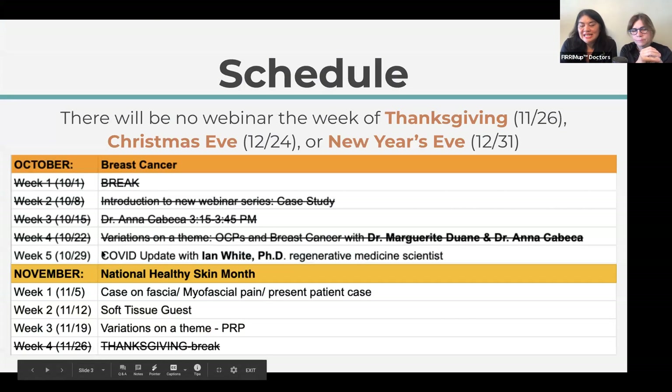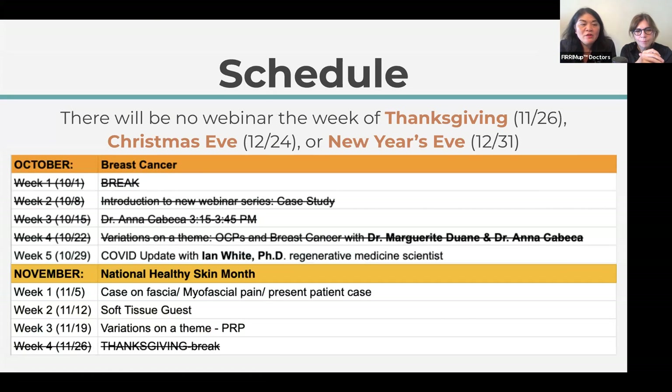We're finishing up with the last Thursday of the month COVID update, and we have a special guest we're going to introduce in a minute — Dr. Ian White. Next month in November we're moving to National Healthy Skin Month. We're going to go deeper than the skin into the soft tissue of the fascia. Next week's case will be on myofascial pain syndrome — those pain points that you sometimes present with in the office all over your body.